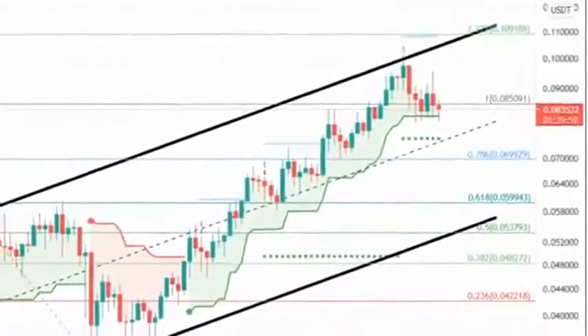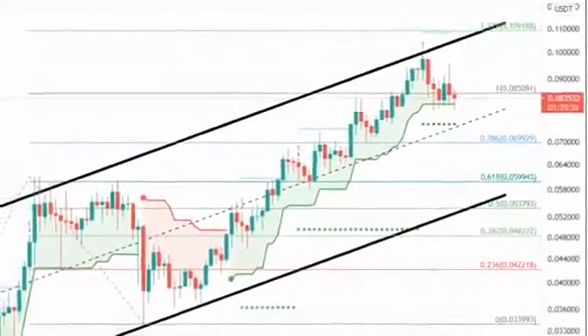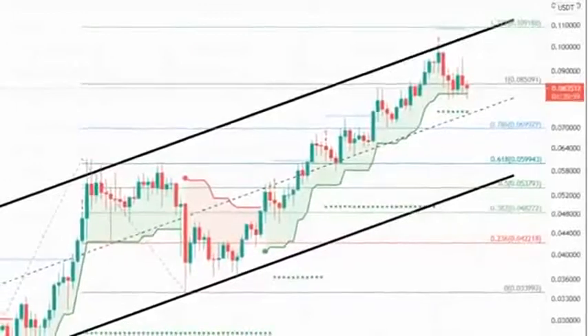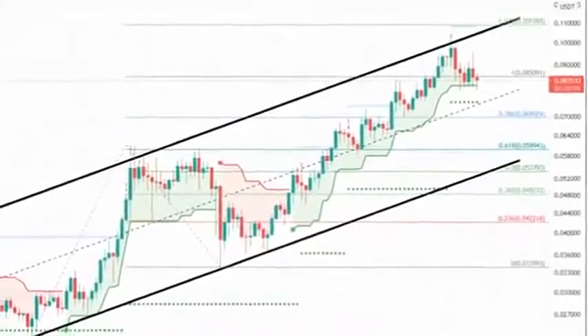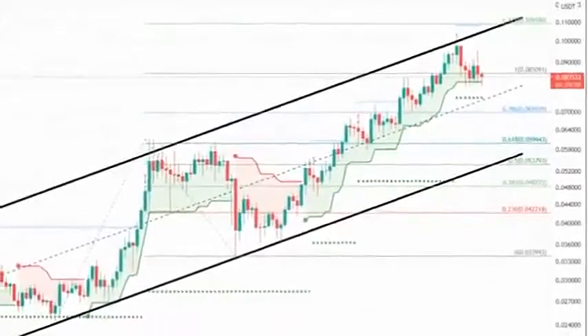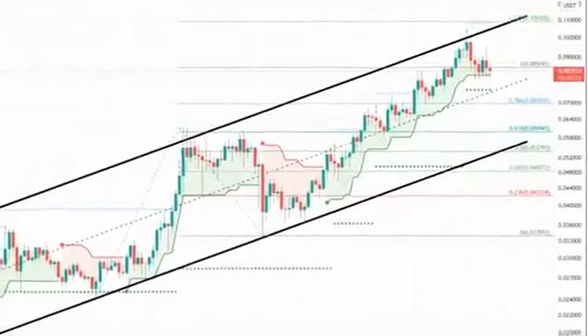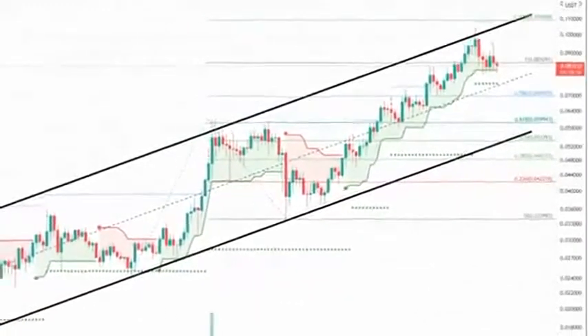VeChain approaches a critical demand area which will decide where it is headed next. VeChain price faces a decisive moment as it approaches a demand barrier that extends from $0.222 to $0.237. A breakdown of this support will result in a 9% drop to the lower range. However, a successful bounce could push it toward the local top.